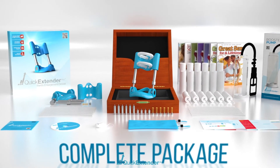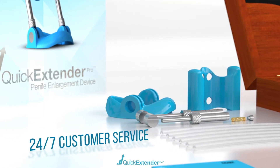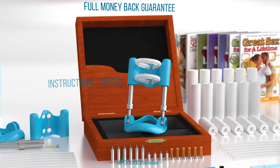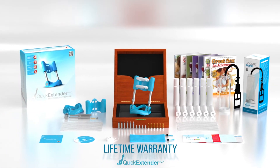When you choose one of our fully featured packages you'll join an elite group of men who can access 24/7 customer service, advanced personalized user guides, detailed instructional videos, no questions asked money-back guarantees, and a lifetime warranty for total peace of mind.